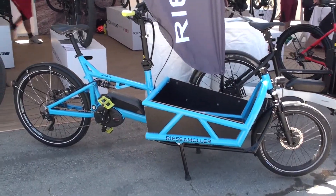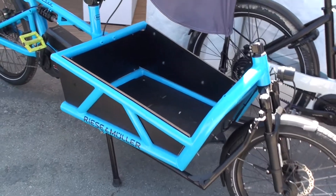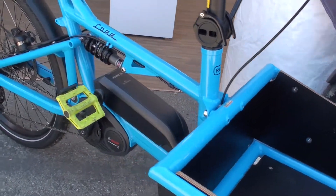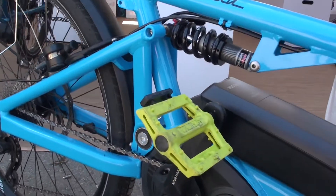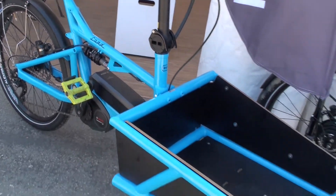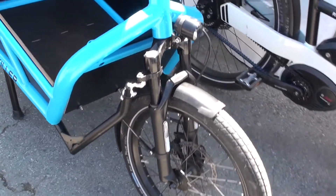The bike we are standing in front of now is our Load — it's our flagship cargo bike, equipped with a front and a rear suspension. It was the first front-loader cargo bike Riese & Müller brought to market. It's been around since 2013 and is a very successful product.